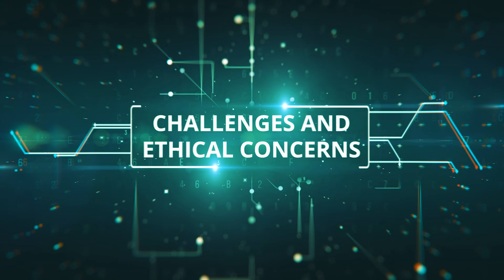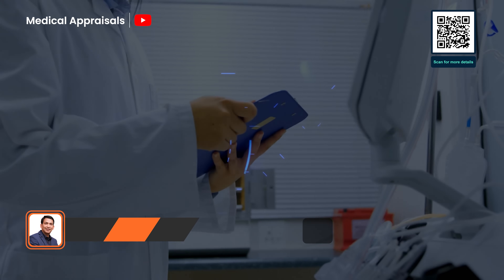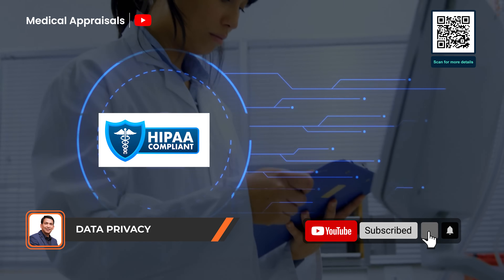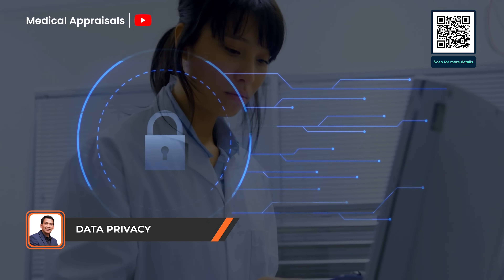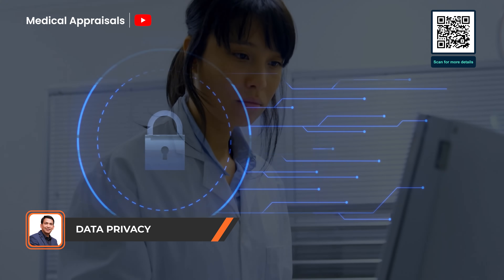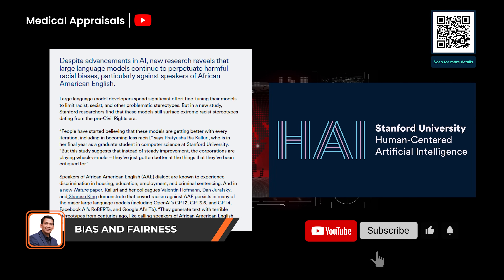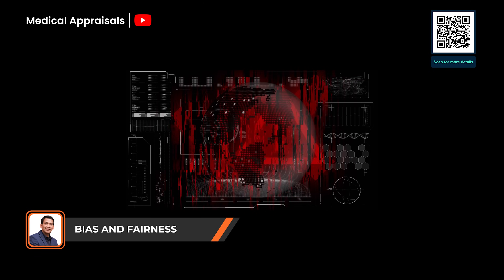Before we get too excited, let's talk about what could go wrong — because in healthcare, mistakes aren't just bugs, they have real consequences. First, privacy: LLMs handle sensitive health data, so they must comply with laws like HIPAA and GDPR. Beyond ticking boxes, the real challenge is keeping data de-identified, encrypted, and out of the wrong hands. Then there's bias — a Stanford study found that some LLMs still reflect outdated beliefs, like racial differences in pain tolerance. If the training data is biased, the model's output can be too, and that's dangerous in clinical settings.